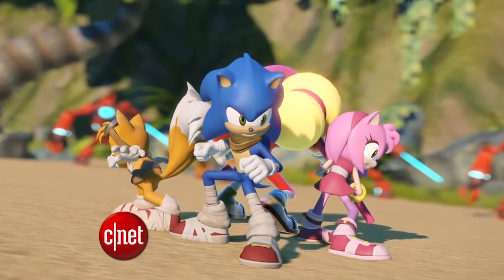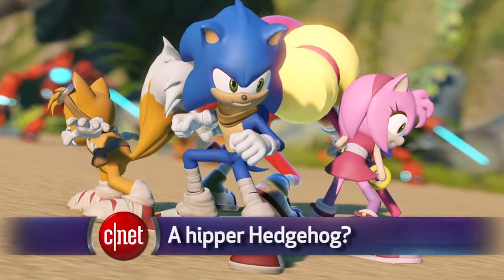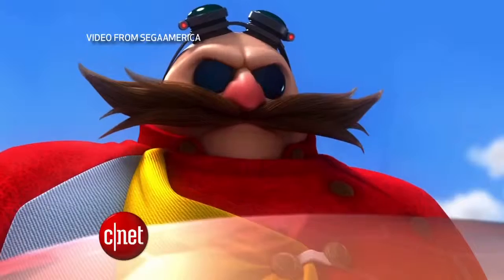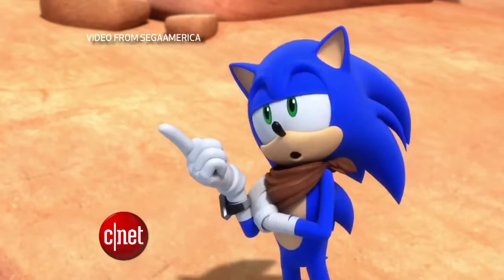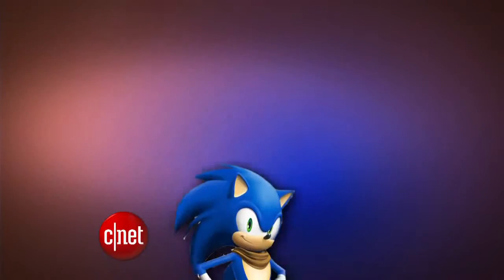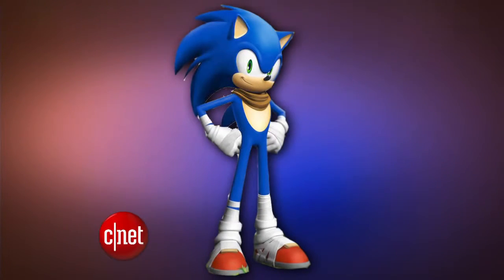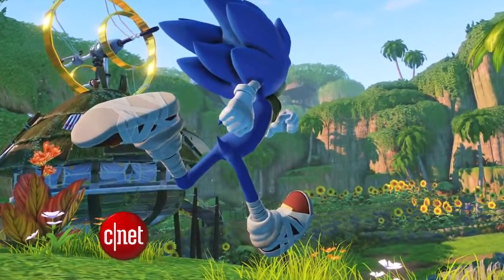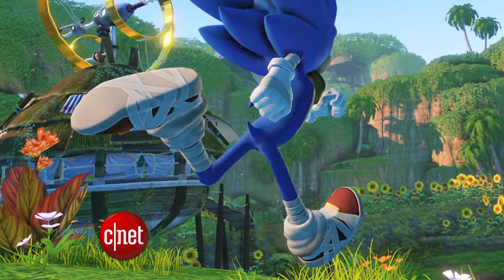There's something different about Sonic the Hedgehog and his friends. Sega has redesigned the Blue Hero to go along with a new video game and cartoon series airing on Cartoon Network, both called Sonic Boom. And there's a toy line to go with it. Not only did Sonic just get taller, but he's sporting a scarf and bandages — bandages on his hands and ankles, bandages all over the place.